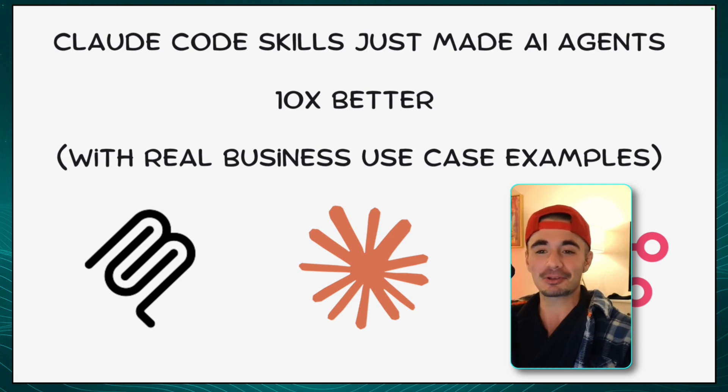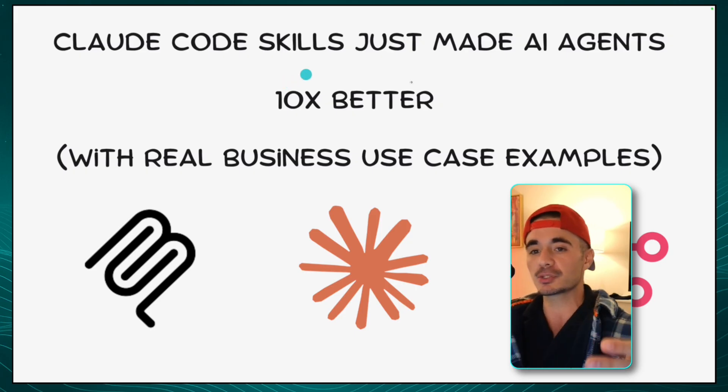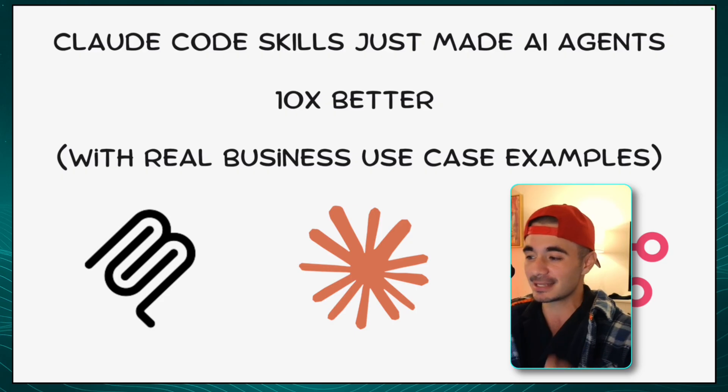I hope you guys are ready. Grab some coffee. Hit this video with a like if you haven't already. But let's actually break down why the new announcement by Anthropic, the Claude Code skills, have made AI agents at least 10 times better.